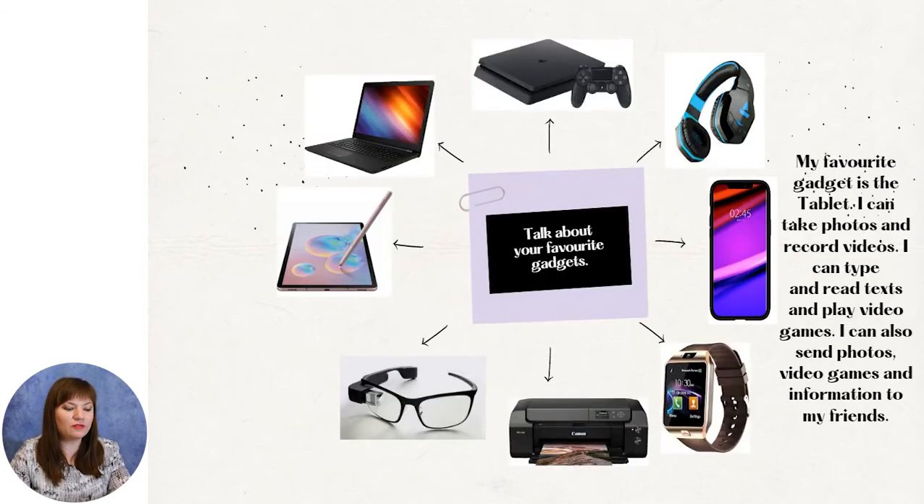As for me, my favorite gadget is the tablet. I can take photos and record videos. I can type and read texts and play video games. I can also send photos, videos, and information to my friends.